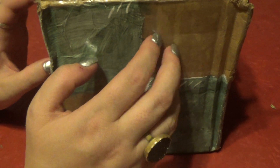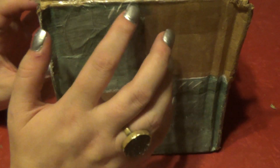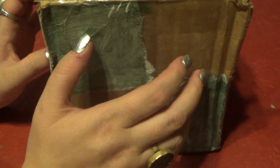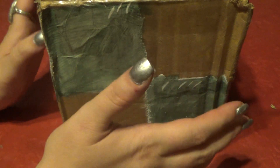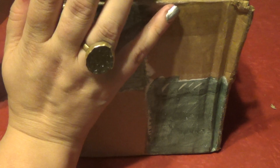Good evening, YouTube. This is Silent Citadel, and tonight I want to share something with you that I just got in the mail.